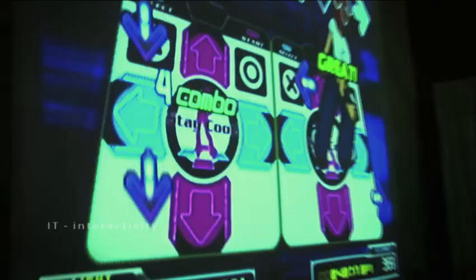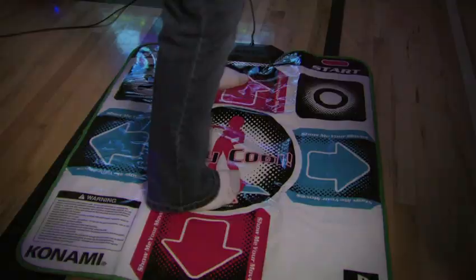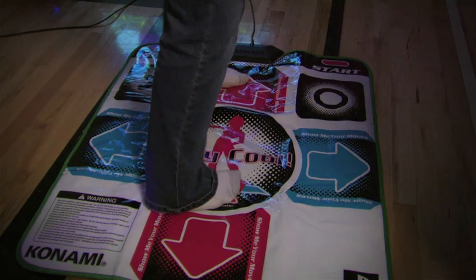So what we're doing is following the arrows and stepping when they hit the stationary ones up top. I already loved DDR before I even came here, so that was pretty fun.